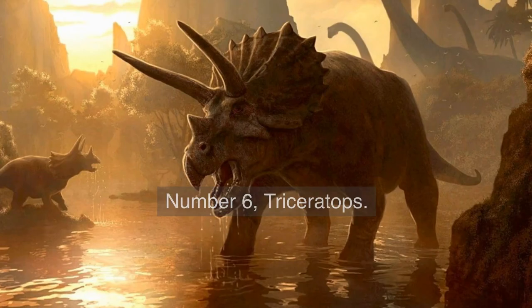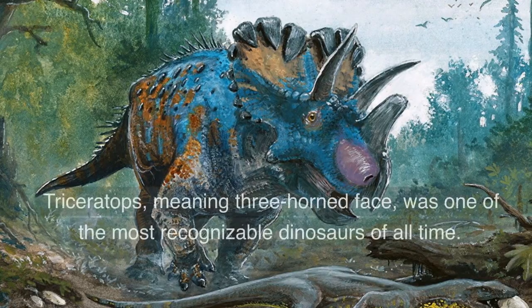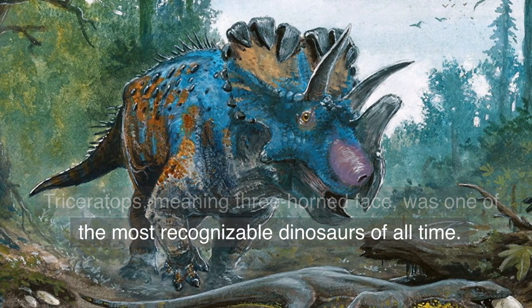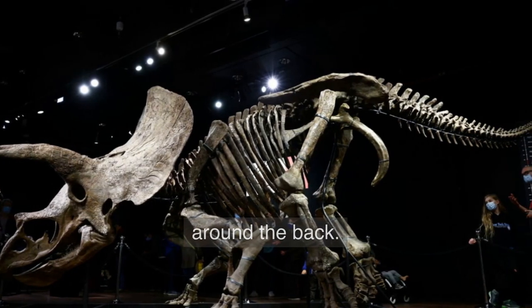Number 6. Triceratops — a quadrupedal herbivore with three horns on its head. Triceratops, meaning three-horned face, was one of the most recognizable dinosaurs of all time. It had a massive skull with three horns and a frill around the back.